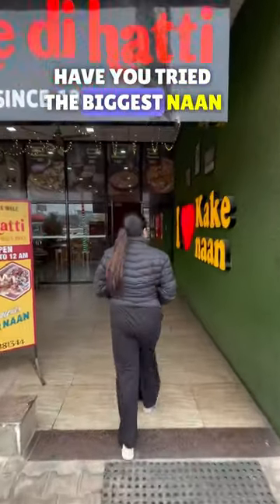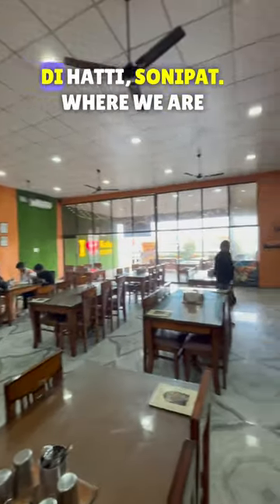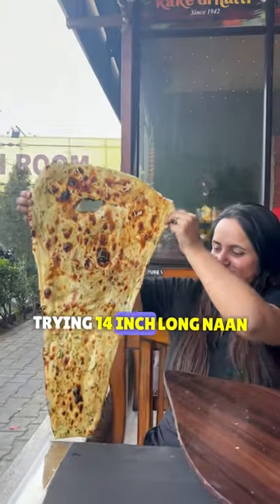Hello Foodies! Have you tried the biggest naan in town? If yes, then comment down. If not, then come with us to Kake Diyatti Sonipath where we are trying a 14 inch long naan.